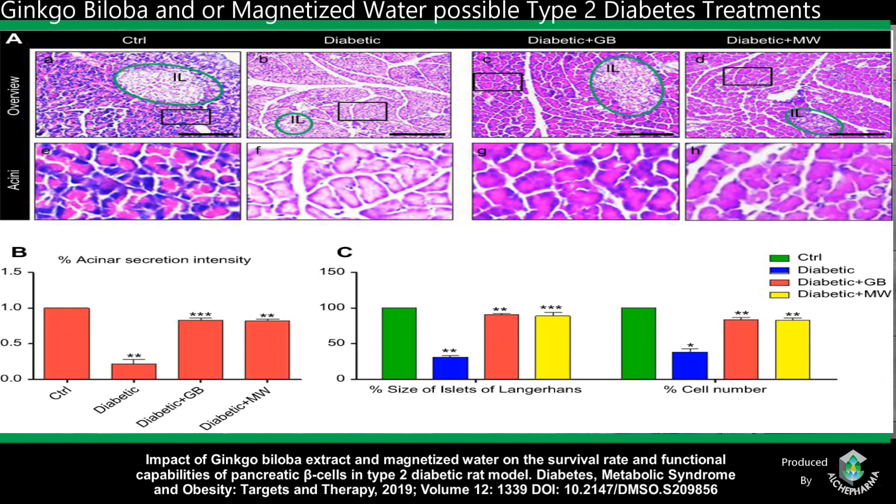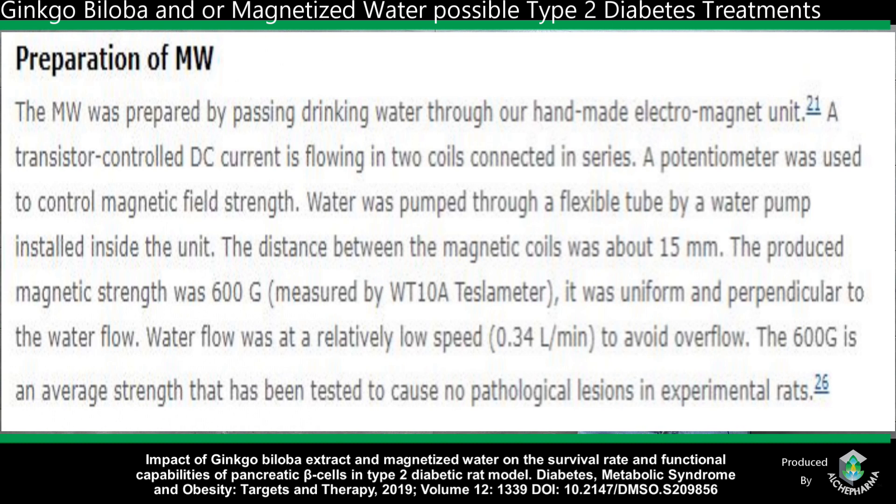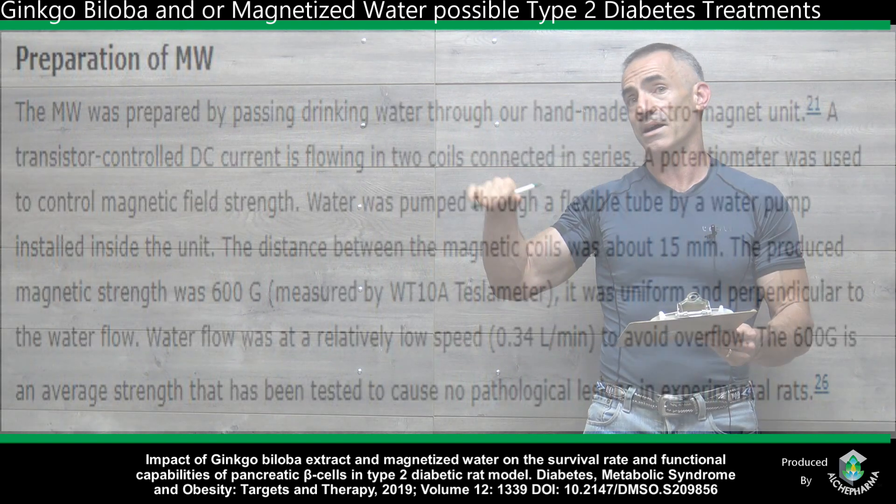Keep in mind the control group and the diabetic group are both drinking regular water just the same, so there's something going on here in regard to the magnetization of the water which has shown its benefit as well. But again, this study is titled in regard to ginkgo biloba treating type 2 diabetes — still fascinating. Here's the chart on how they manufacture the magnetized water as well — I'll leave that up for a moment.